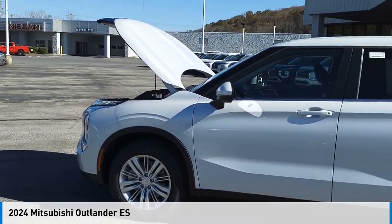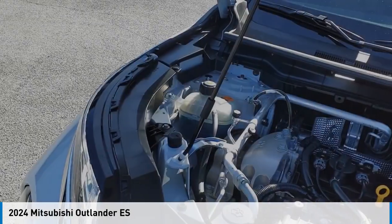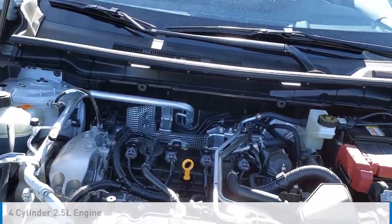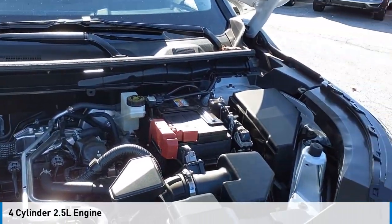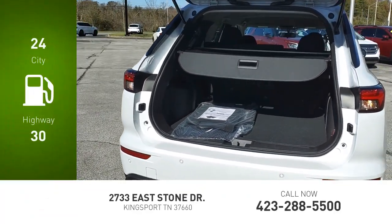Stop by and take a look at the 2024 Outlander. This vehicle is powered by an all-wheel drive, four-cylinder, 2.5-liter engine. Great fuel efficiency saves you money by requiring fewer trips to the gas station.